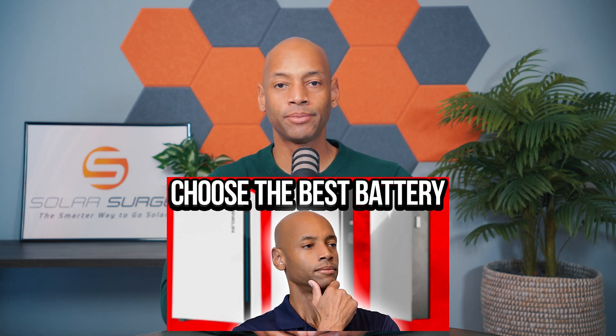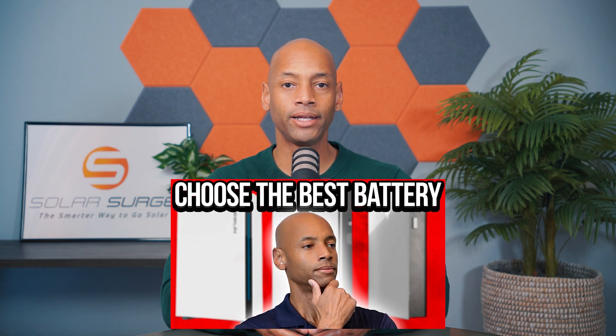If you'd like to learn more about how to choose the best battery system for your home, go back and watch our previous video where we explain how to choose the best solar battery and some of the pros and cons of each. Now, there are also different chemistries available when it comes to battery storage. Back in the day, we would use old lead acid batteries, but that chemistry is pretty much gone out of fashion completely for home energy storage systems.